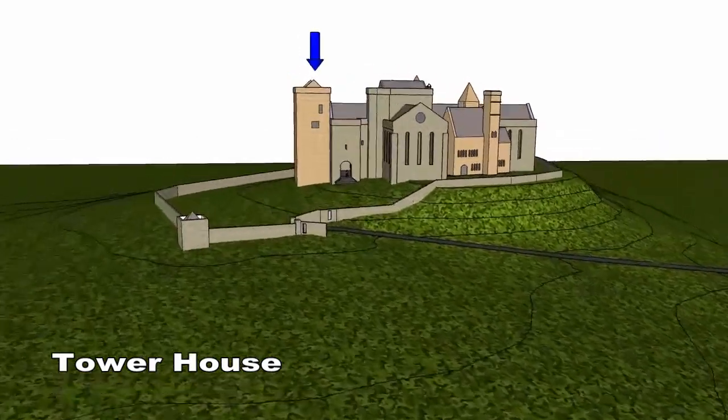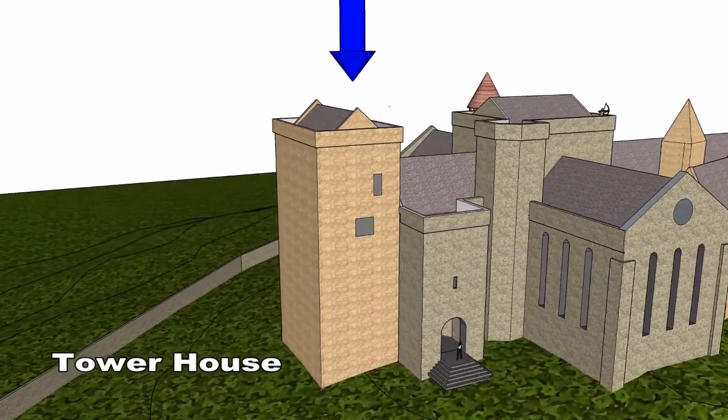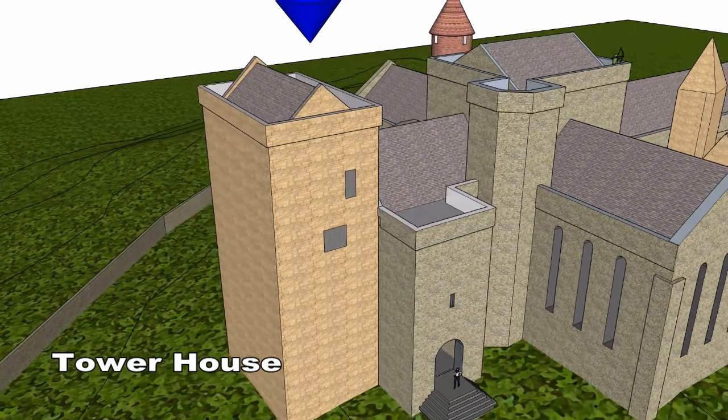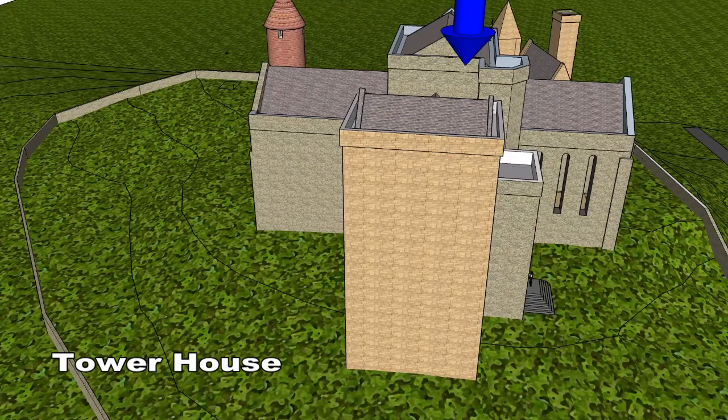The tower house is rectangular in plan and was built 577 years ago in the year 1440. It is a five storey structure that was built as a residence for an archbishop.